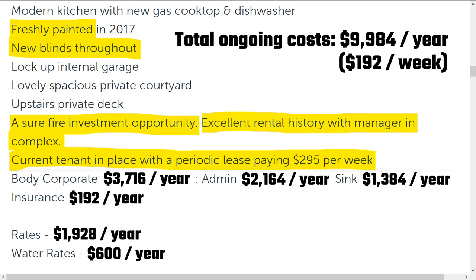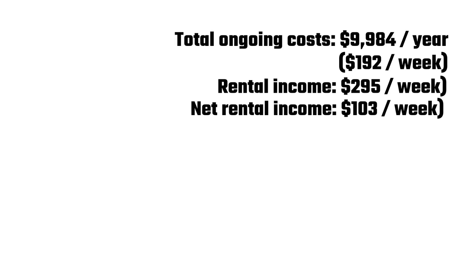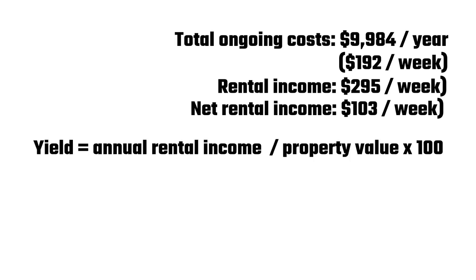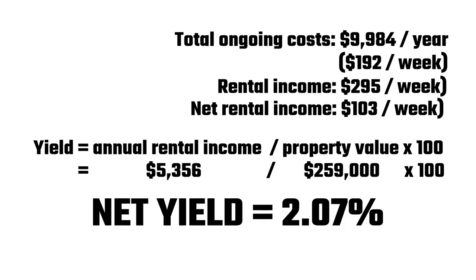If I was buying this place as an investment, let's work out the yield. Our net rental income taking out expenses will be $295 minus $192, which equals $103 per week. To calculate the yield of our investment, we divide the annual rental income by the property value and multiply by 100. So the yearly rent is $103 times 52, which is $5,356 per year. Divide that by the property value, $259,000, and multiply by 100. That gives us a net yield of 2.07%. I don't know about you, but that seems a little bit rubbish to me. It's probably better than leaving your money in the bank, but I reckon there are a lot better investments out there.